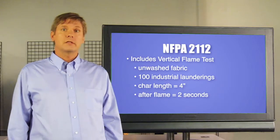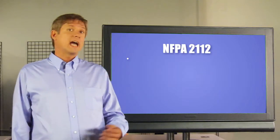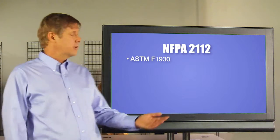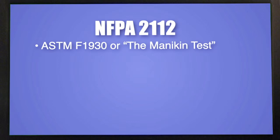There are additional tests in NFPA-2112. They include the ASTM-F1930, more commonly referred to as the mannequin test. This test estimates the potential body burn injury in a given garment when exposed to a simulated flash fire. We'll be talking about this more in depth later on.